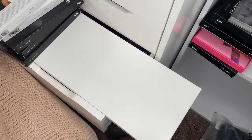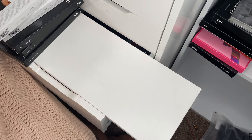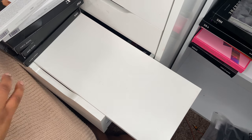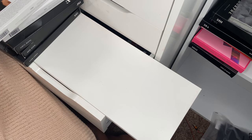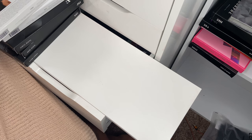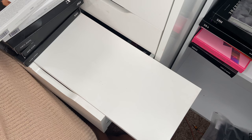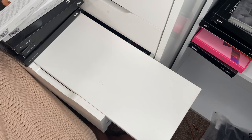Hi guys, welcome back to my channel. This is going to be part four of my eyeshadow collection video and slight declutter. I've done parts one, two, and three which I will link in the description box, and also on the playlist — I will link that as well.